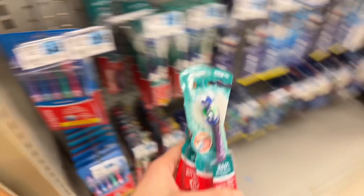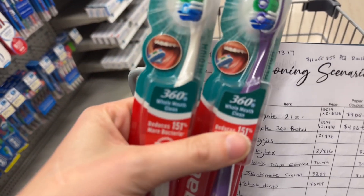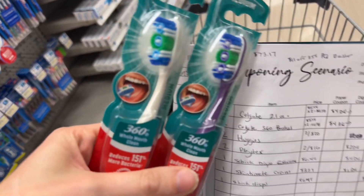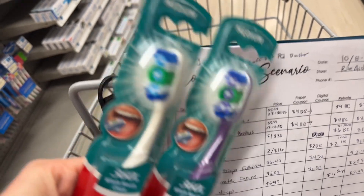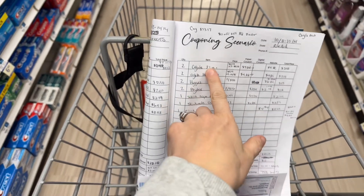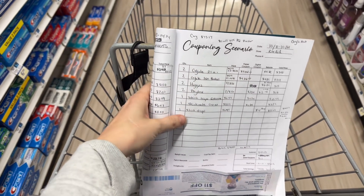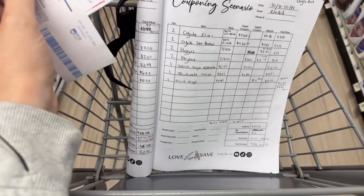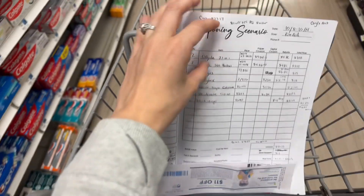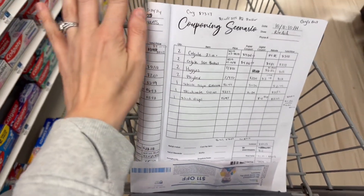I'm going to get two of these Colgate 360 toothbrushes. They are $5.49 each, which will bring them to about $11. I have a $4 digital coupon and I have $4 back in bonus cash, which will make them about $3. This is my couponing planner I use. I have a link in my description for this — it is on Amazon. One of my friends from Love Live Safe made this and I love it. It's so much easier to organize and group things and use in store.